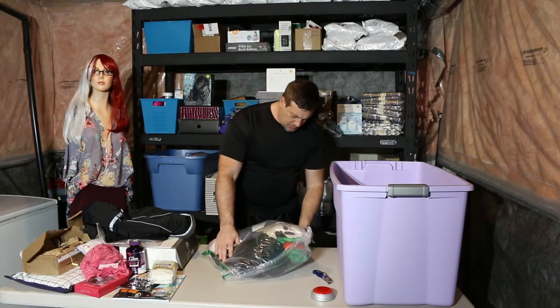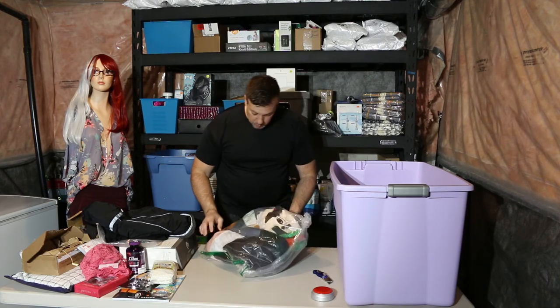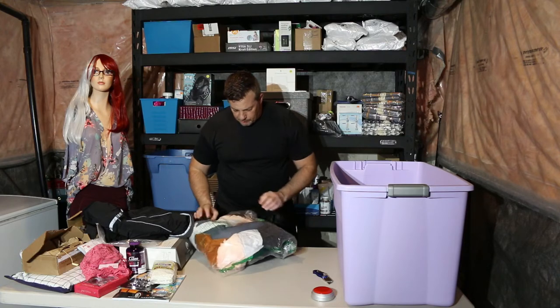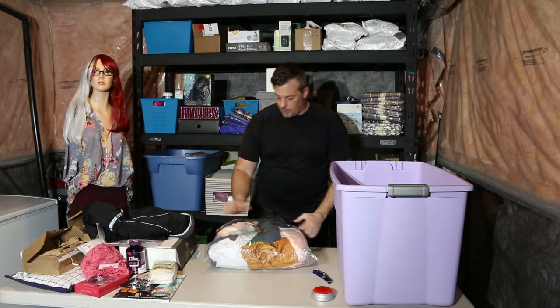Another costume — I think I have one of these, but not as elaborate as this one. I like these, they usually go for a pretty good dollar. I'll take it out and make sure it's all there and quality's good. Another Mario — however you want to pronounce it — Halloween costume.